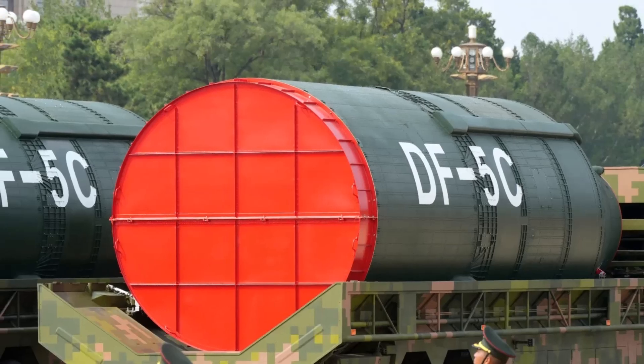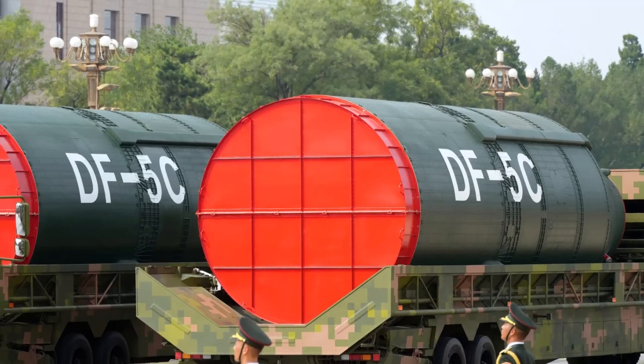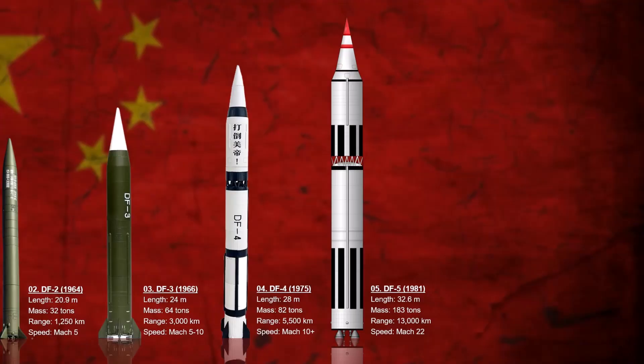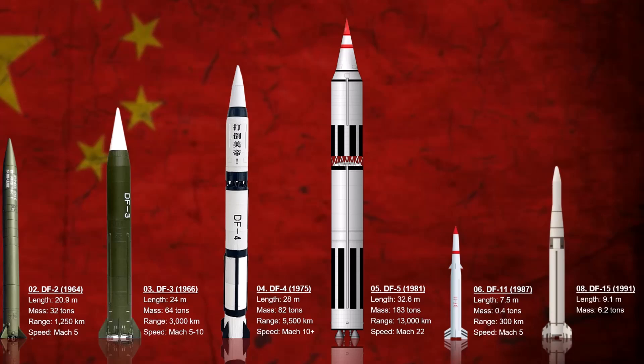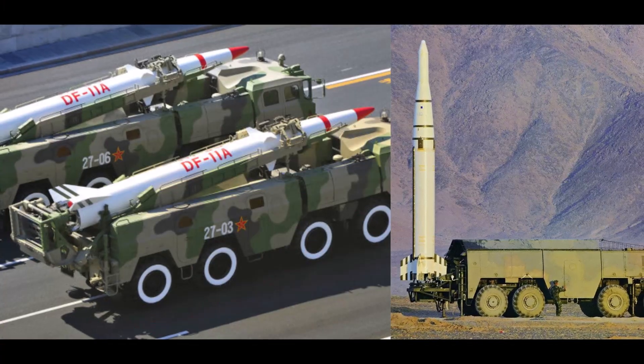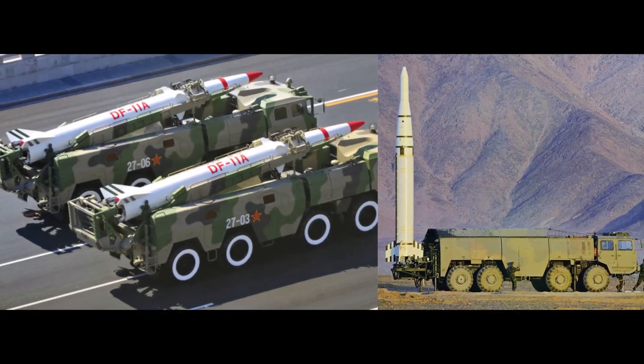China soon realized that the giant liquid-fueled missiles were powerful but slow. They required hours to prepare and were vulnerable to preemptive strikes. The next revolution was mobility and solid fuel. The Dongfeng-11 was commissioned in 1987, a highly accurate short-range missile. With the Dongfeng-11 and Dongfeng-15, the rocket force could move, hide, and launch within minutes. These missiles introduced China's ability to deliver precise strikes without warning and without nuclear payloads. The age of conventional ballistic power had begun.